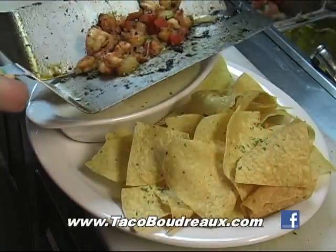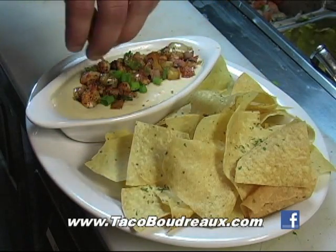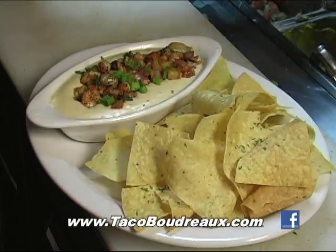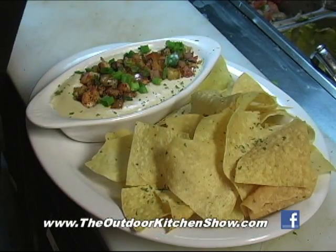It doesn't take long. Then he puts it right over there on the creamy queso. You can use whatever kind you like at home, and just finish it off with little green onions, a little paprika — you know how that goes — all the nice toppings, and it is good stuff.